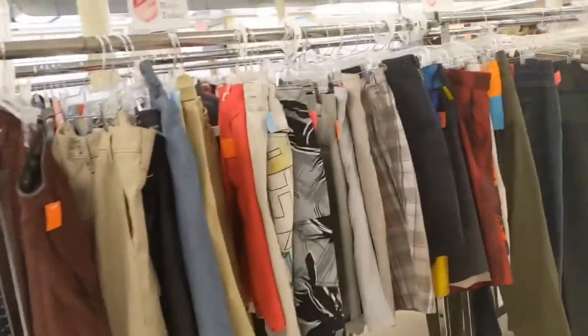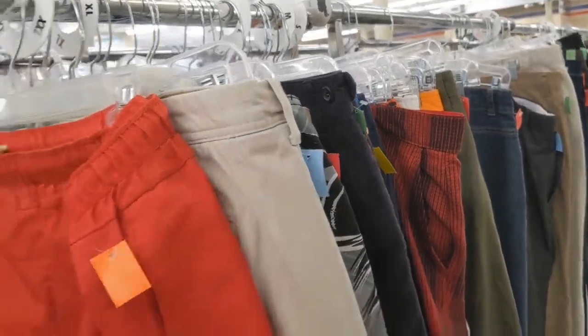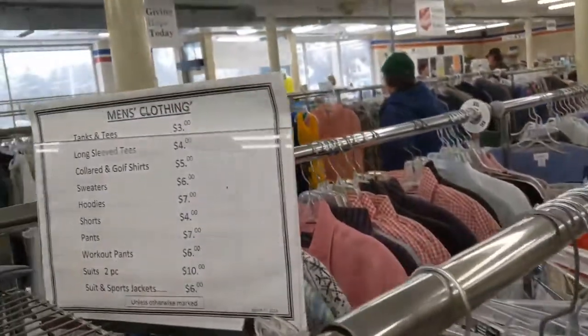I think it's a fairly recent change in their layout. And there are the Hawaiian shirt inspired shorts and bathing trunks.